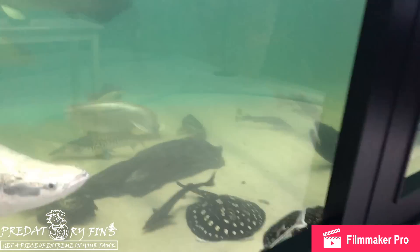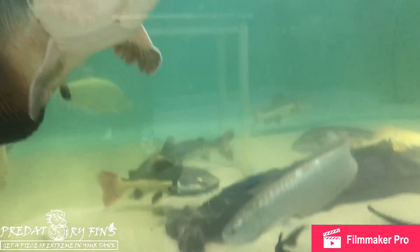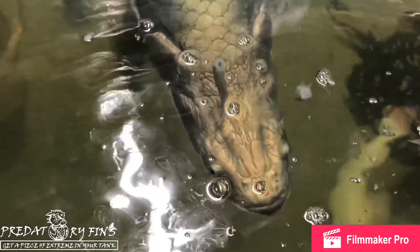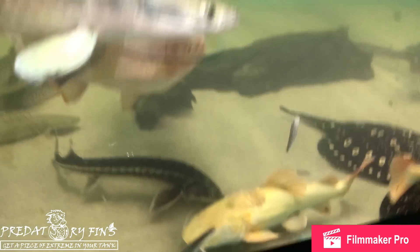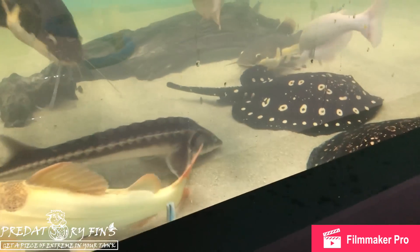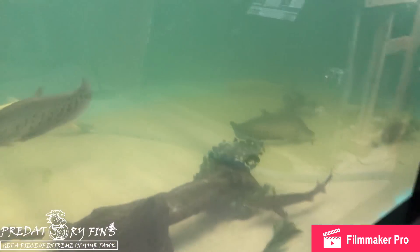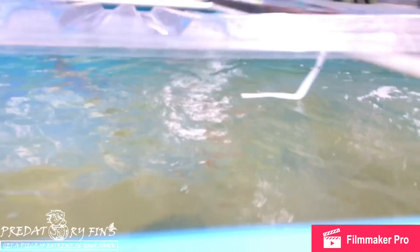They all do fine together as long as you keep everybody well fed. It's very important to keep these guys well fed because they'll try to eat each other when they're hungry, or start fighting and nipping each other's fins.